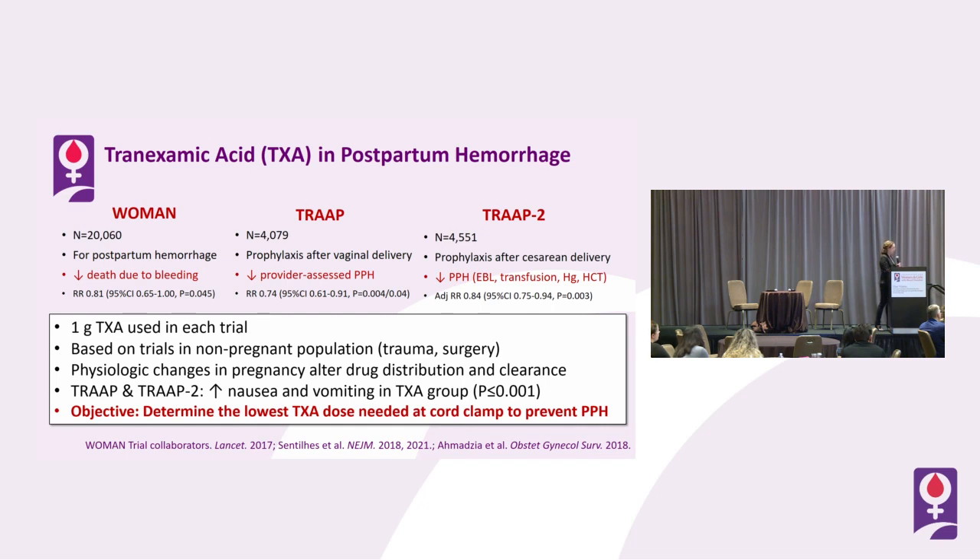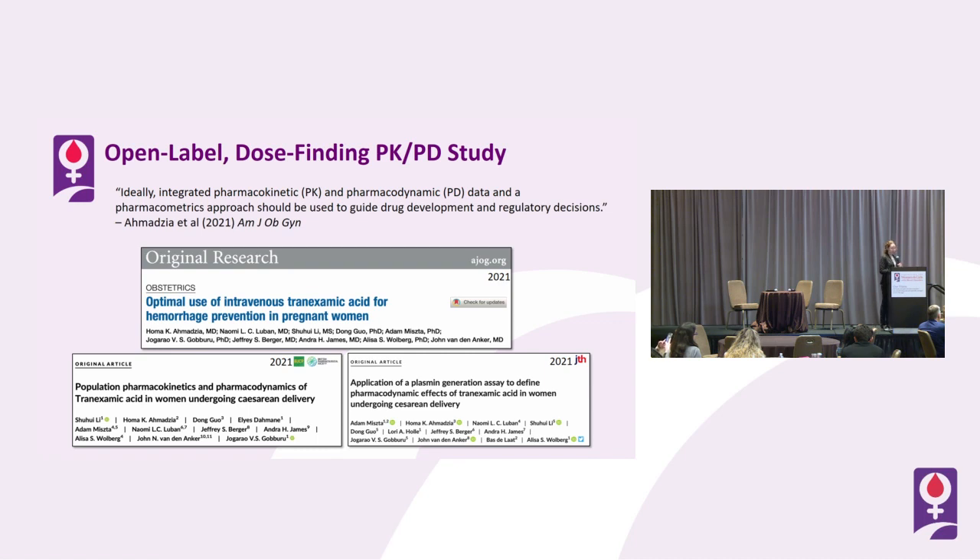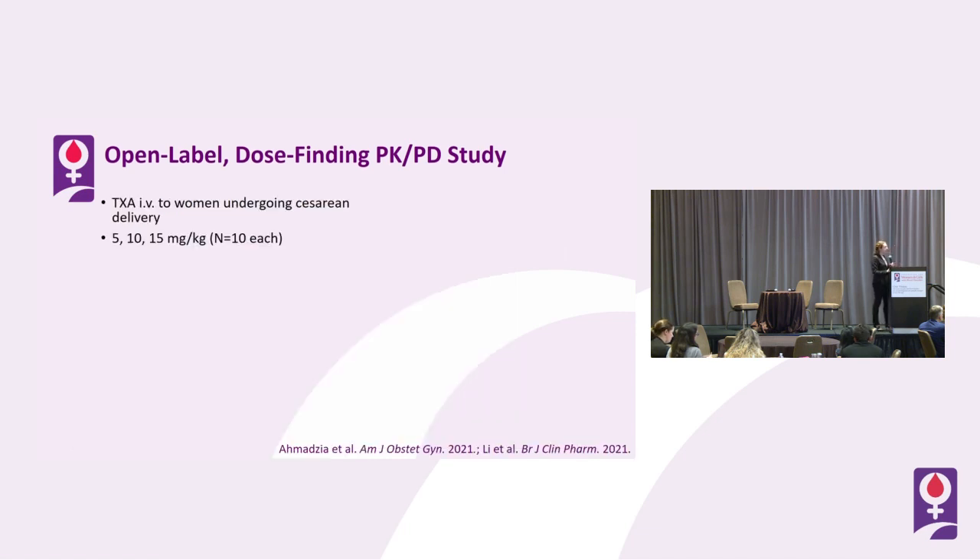Both the TRAP and TRAP-2 trials showed increased nausea and vomiting in the group receiving tranexamic acid, so the dose is not completely innocuous even as it is efficacious. HOMA's objective was to determine if a lower dose of tranexamic acid could be administered at cord clamp and still prevent postpartum hemorrhage. The overarching goal was that ideally integrated pharmacokinetic and pharmacodynamic data and a pharmacometrics approach should be used to guide drug development and regulatory decisions. This was a trial of tranexamic acid given IV to women undergoing cesarean delivery.